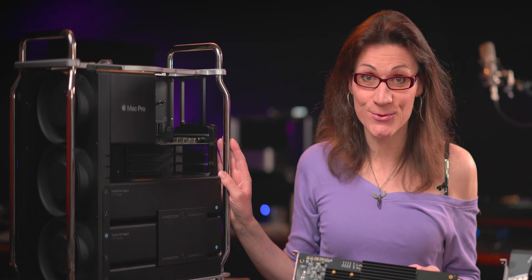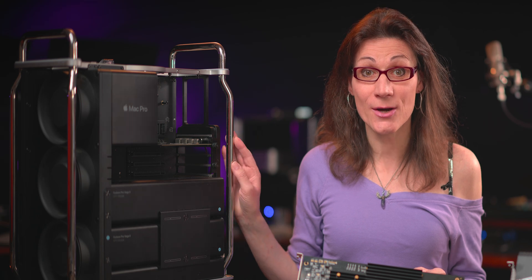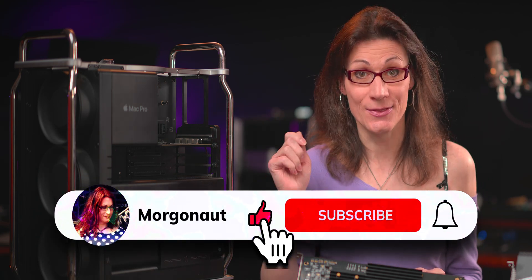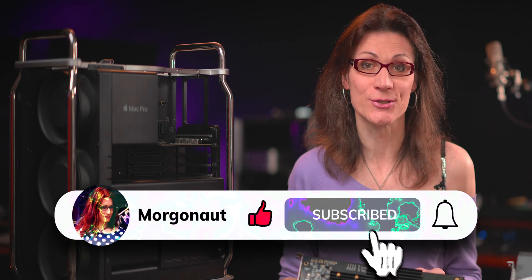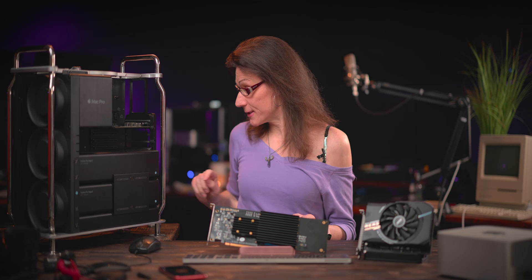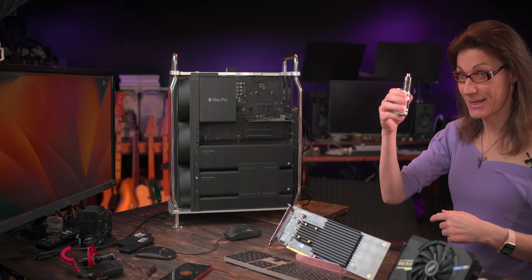By the way, if you're curious how it's possible I have the Mac Pro 2019 running without the outer case, then subscribe to my channel, hit the bell and enable all notifications so you won't miss my future video about it. And to prove it's really running, let me show you.